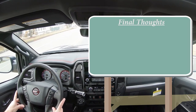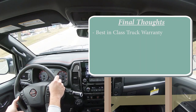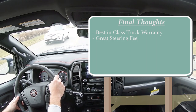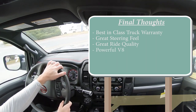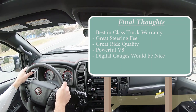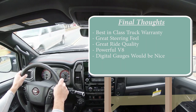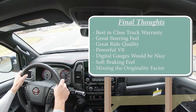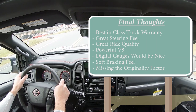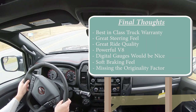In my final thoughts on the Titan: the best-in-class five-year/100,000-mile bumper-to-bumper warranty is incredible. I love the heavy, well-weighted steering feel and the surprisingly smooth ride quality. The powerful V8 is a big plus. Room for improvement: a full digital gauge cluster would be a welcome upgrade — even just something like the Rogue's digital cluster would work. The braking feel is on the soft side, though expected for a truck of this size. The Titan also lacks some originality — it's missing the quirky features and easter eggs that competitors offer. Nissan could do something more creative to make this truck stand out.